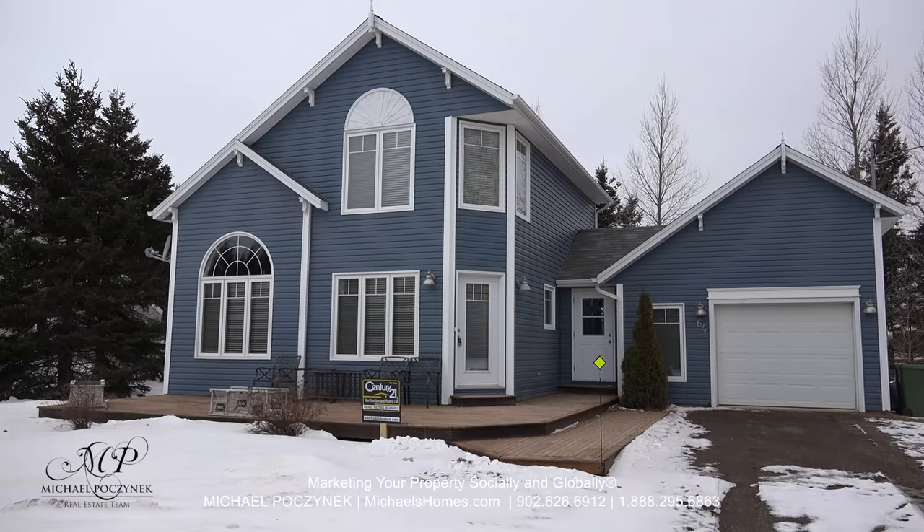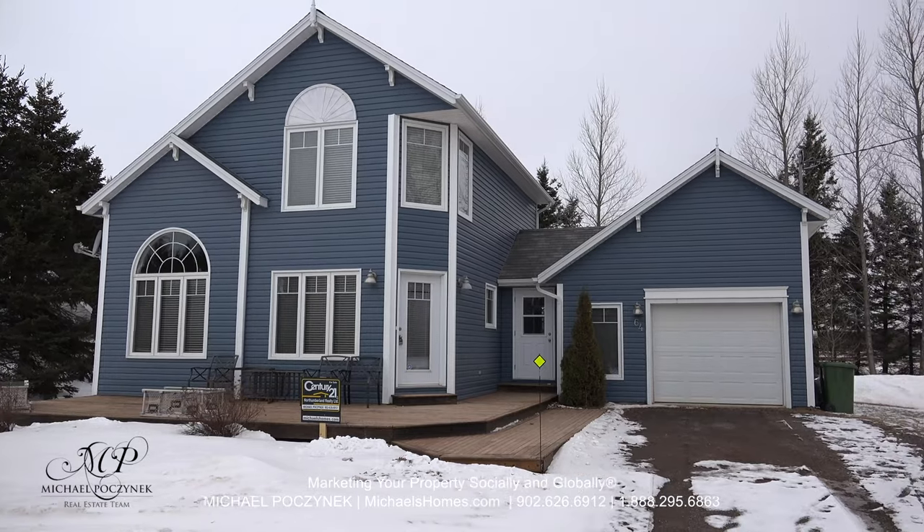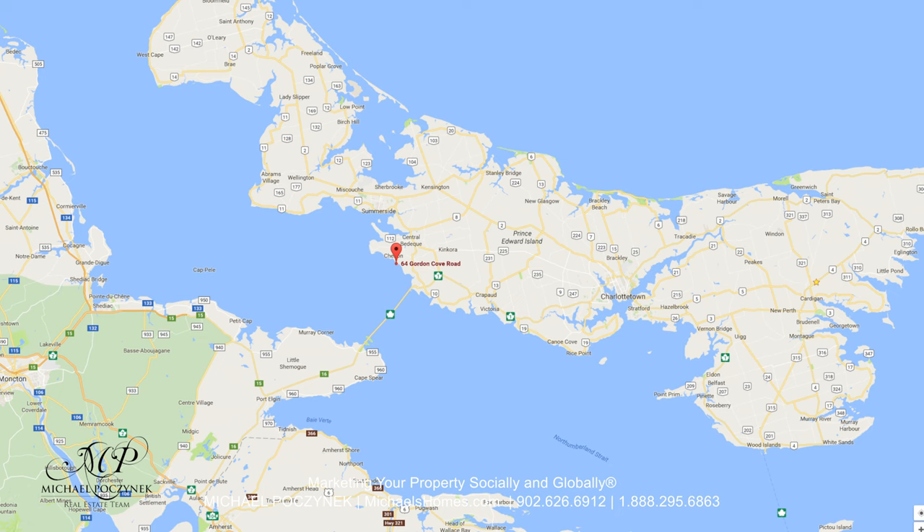Today we're looking at a brand new listing. It's very exciting. It's a home with a country cottage feel located at 64 Gordon Cove, here in Shelton, PEI, Canada. So without delay, let's go take a look.